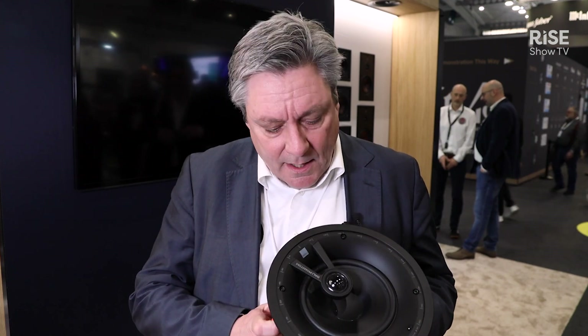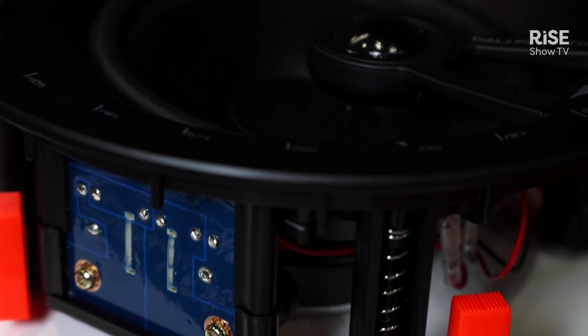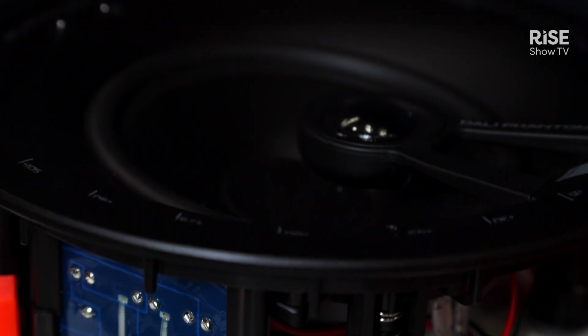We can deal with a lot of humidity, so we have IP65 rated this speaker. To get it IP65 rated means that we have protected it against incoming water and incoming solid objects. We have done a lot of improvements to an existing product that comes from something we call E-Series.